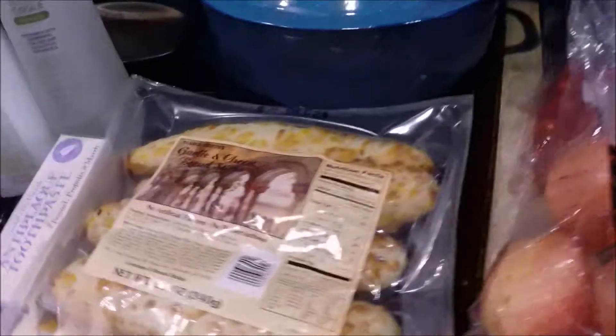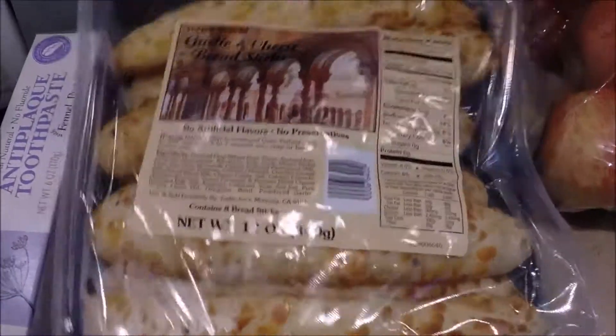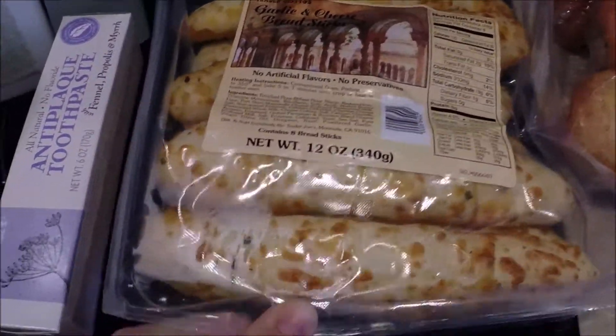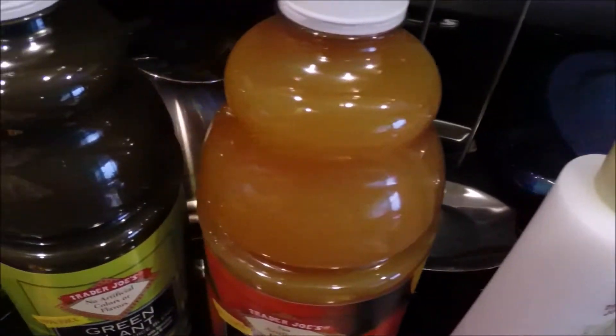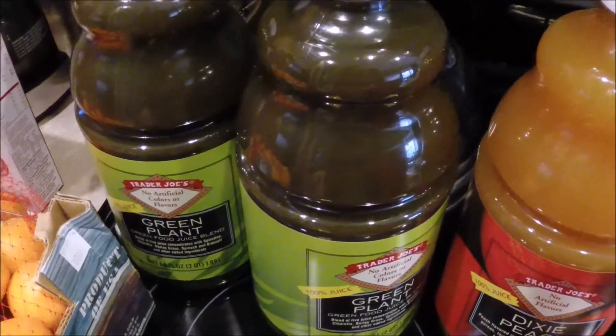We got a box of the cheddar rockets, and then for the boys these mini gingerbread men — thought it might be fun for Christmas. A package of these breadsticks, they're very very yummy. Also toothpaste and shampoo and conditioner for myself.